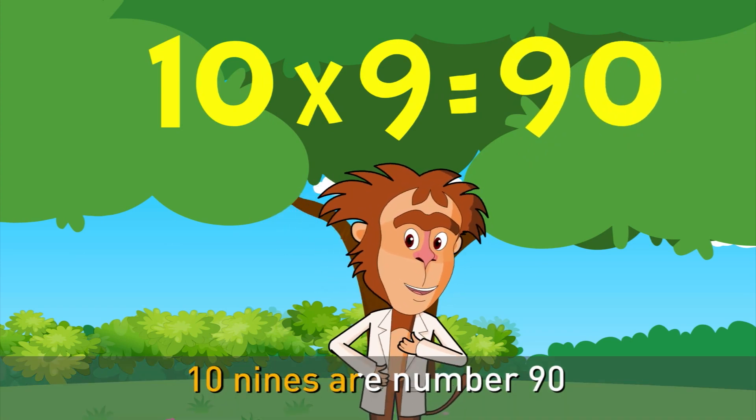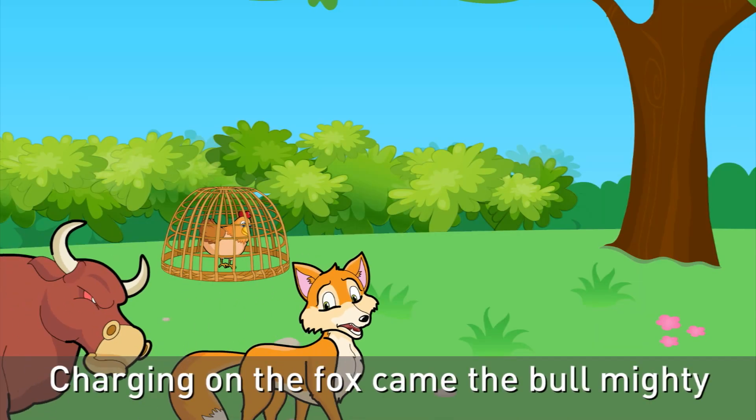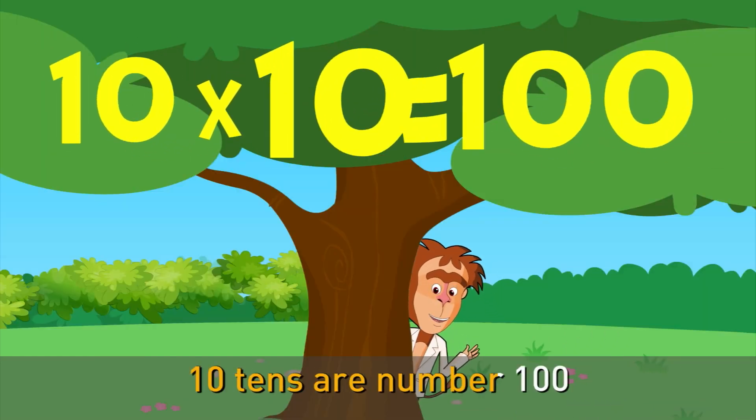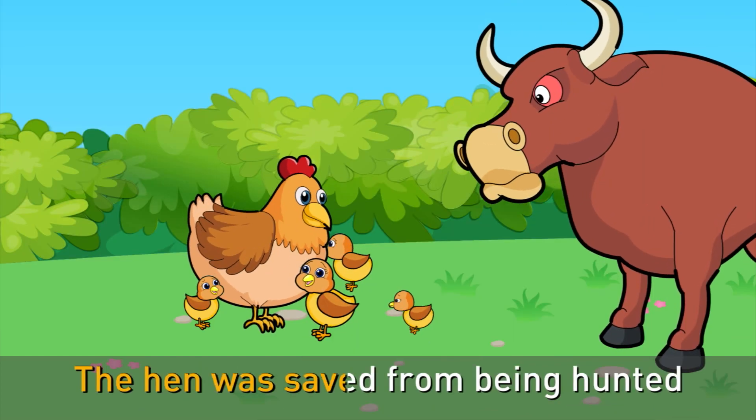10 nines are number 90 — charging on the fox came the bull almighty. 10 tens are number 100 — the hen was safe from being hunted.